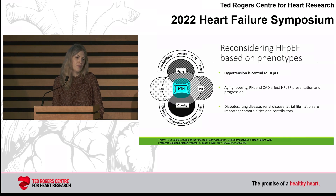This figure tries to tell us that we should reconsider heart failure based on phenotypes. While hypertension is central to HFpEF, there are other clusters of people who may or may not have hypertension. There's a phenotype based on age and comorbidities like coronary artery disease, a phenotype around obesity, and one where the predominant presentation is with high pulmonary pressures, with interactions between these clusters and conditions like diabetes, lung disease, renal disease, and atrial fibrillation.